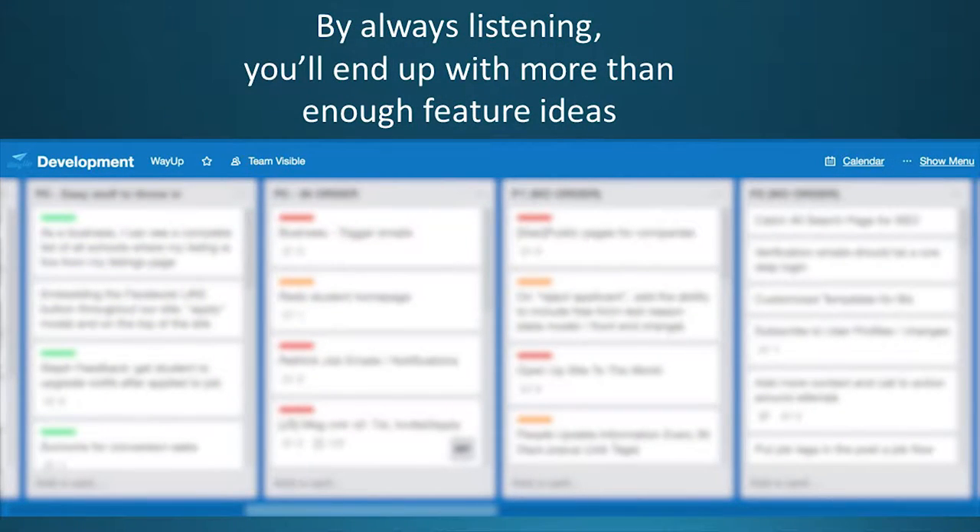This way, when you keep everything — it doesn't have to be Trello, it doesn't even have to be in one place — by keeping this stuff together, you will never have an empty backlog. We've done this from the beginning and never had an empty backlog. But what amazes me is in some CTO groups I'm in, some companies have an empty backlog — they don't know what to do next. So if you have that problem, good way to avoid it.